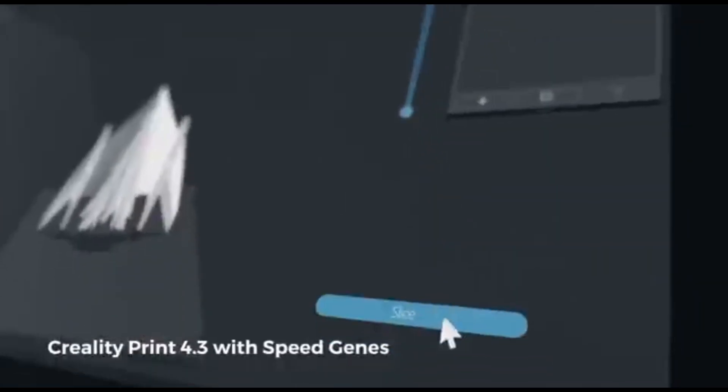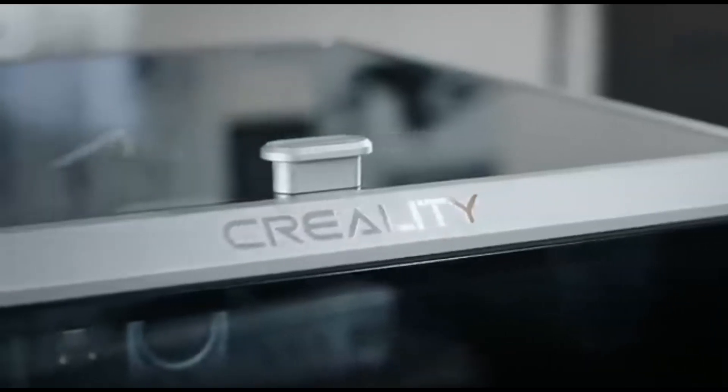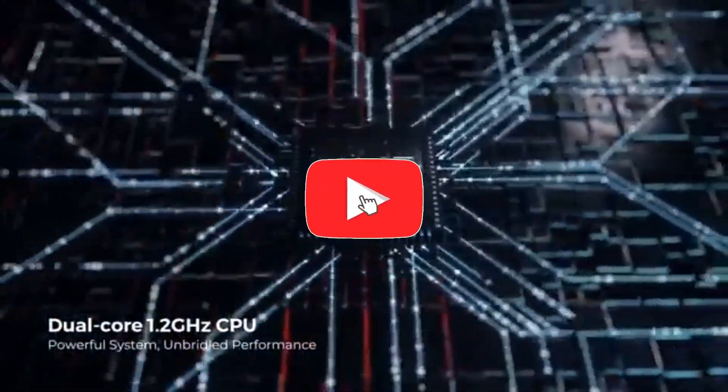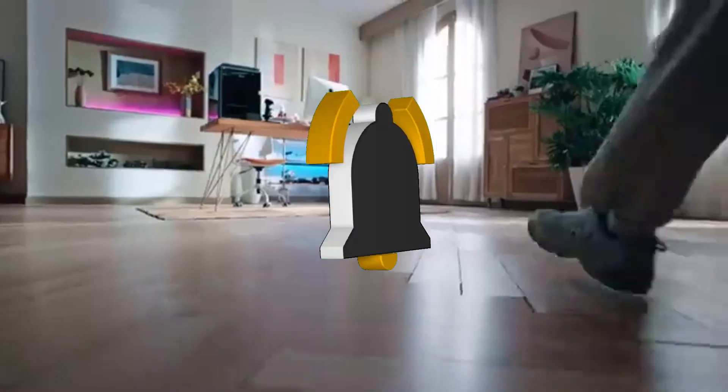Number 5: Creality K1. The Creality K1 is a testament to 3D printing innovation and precision. It is a powerful tool that combines great print quality, versatility, and user-friendly functionality, meant to empower makers, creators, and professionals. The K1's wide build volume allows you to unleash your creativity.